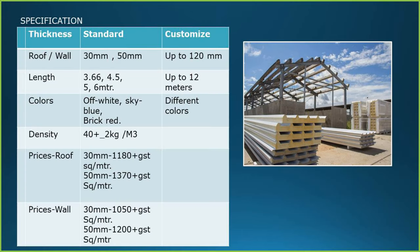Specification of puff panels. Thickness: standard thickness is 30 mm to 50 mm; it can be customized up to 120 mm also. Length: available up to 12 meters (40 feet), but the standard lengths are 3.66 meters, 4.5 meters, 5 meters and 6 meters.